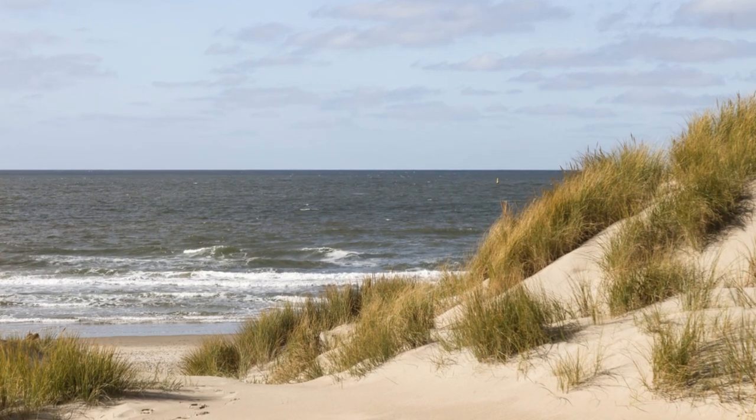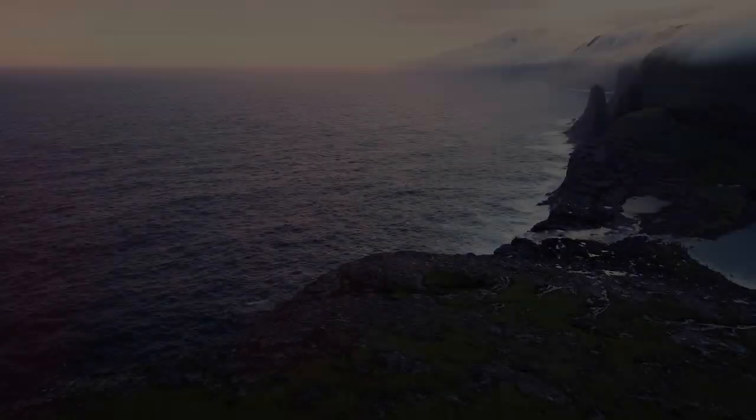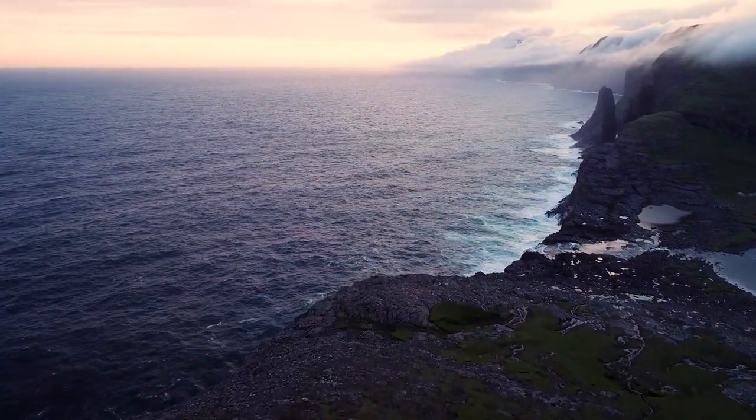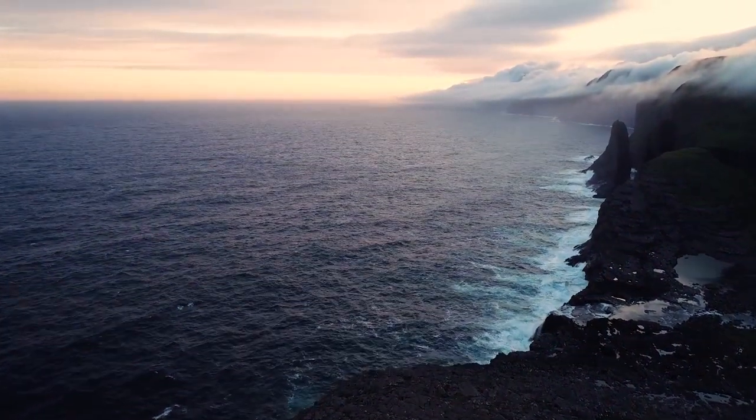Imagine a place where the North Sea meets soft, sandy beaches, where the horizons stretch beyond vibrant heaths and quaint thatched-roof villages. Welcome to Sylt. Situated at the northernmost tip of Germany, this island is not just a destination, but a seaside sanctuary.